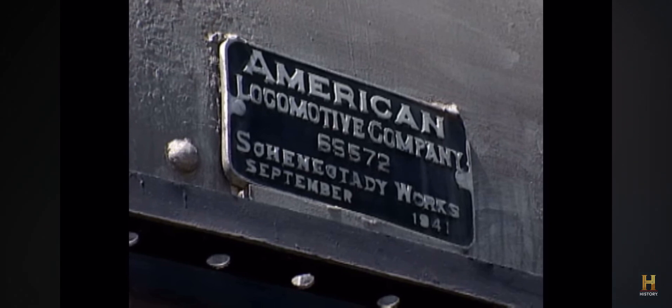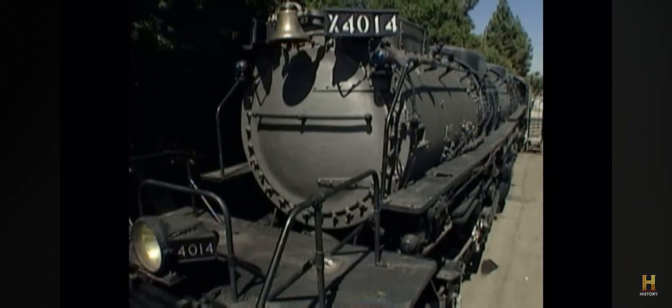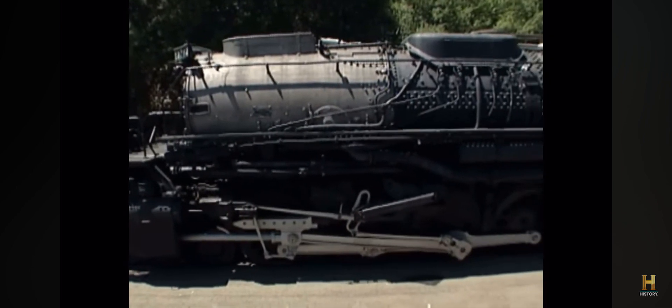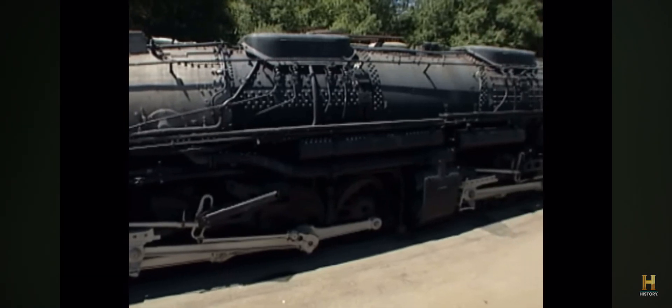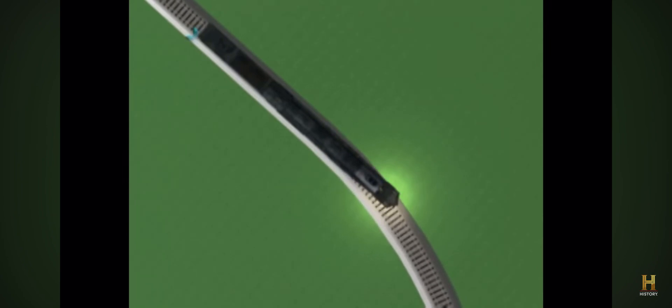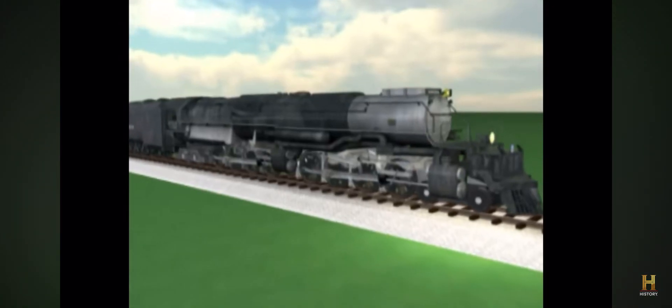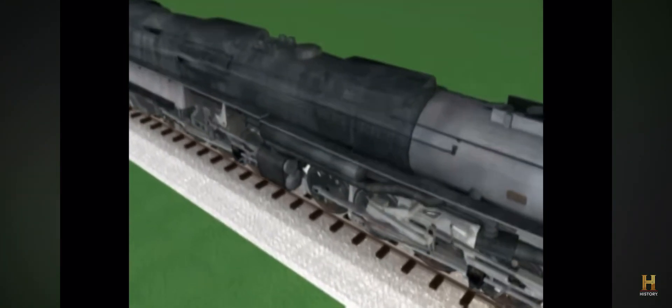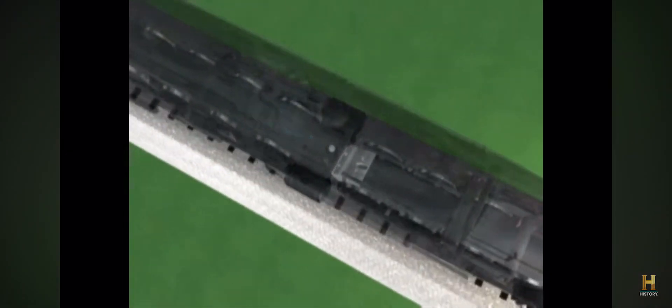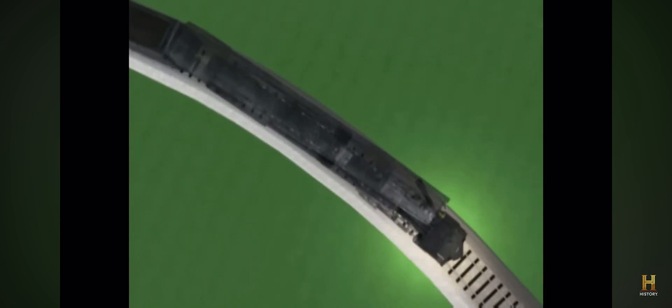Designed and constructed by the American Locomotive Company of Schenectady, New York, the Big Boy presented its builders with major engineering challenges. Because of its enormous proposed length, with 16 wheels attached to a rigid frame, it would be impossible for it to stay on track while navigating sharp corners — it just wouldn't be flexible enough. To solve this problem, it was decided to make the locomotive articulated, meaning it would have two engines connected by a hinge pin between them, both served by a single boiler.